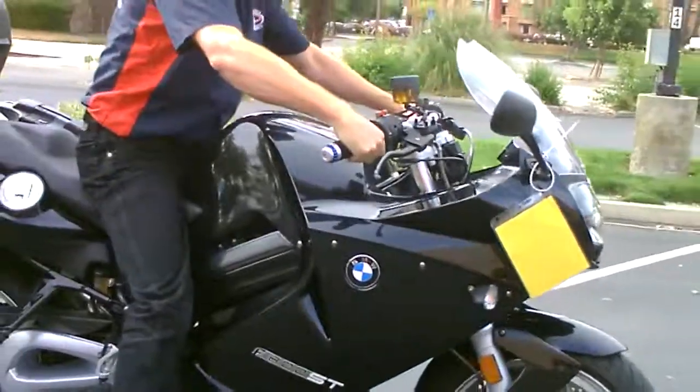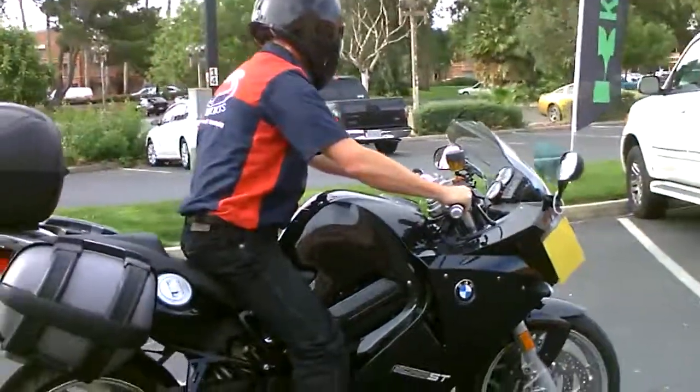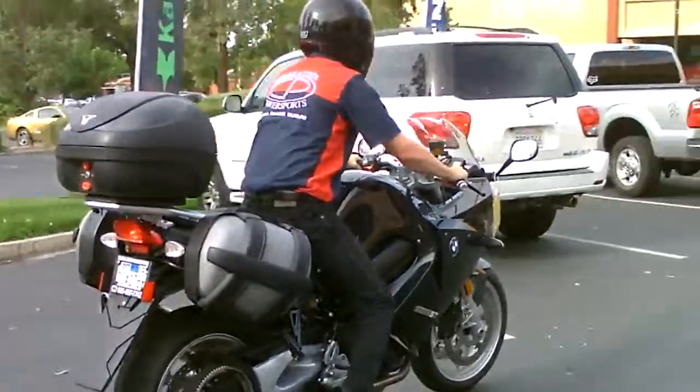Come by, check it out. Make your BMW dreams come true here at Contra Costa Power Sports.